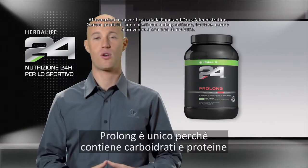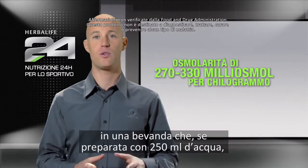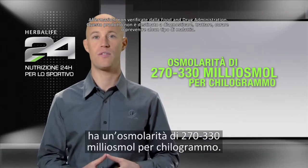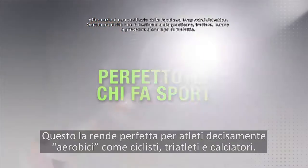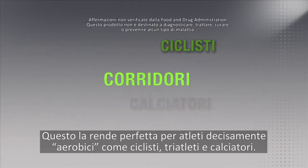Prolong is unique in that it contains carbohydrate and protein in a drink mix that has an osmolality of 270 to 330 milliosmoles per kilogram when mixed with 250 milliliters of water, making it perfect for high aerobic athletes like cyclists, triathletes, and football players.